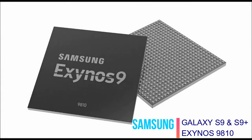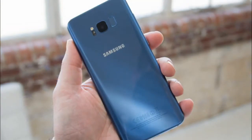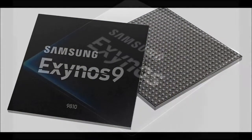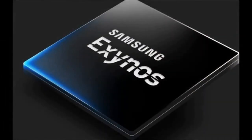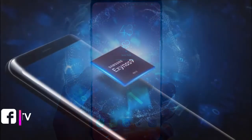Samsung's flagship 10nm Exynos 9810 SoC is now official. Samsung has just announced its all-new mobile flagship processor, the Exynos 9810 — the company refers to it as the Exynos 9 Series 9810. This is essentially Samsung's response to the Snapdragon 845, which was announced last month, and this chip is made using the 2nd Gen 10nm FinFET manufacturing process.